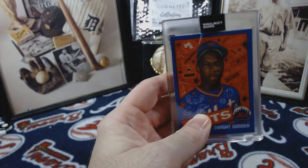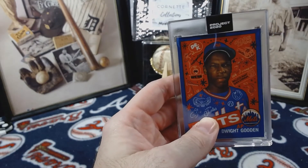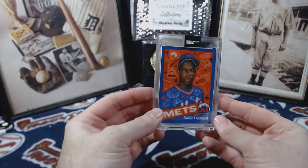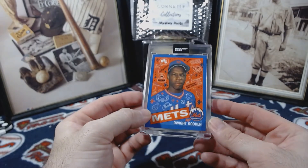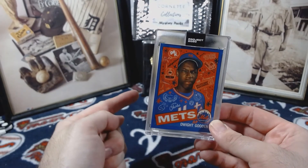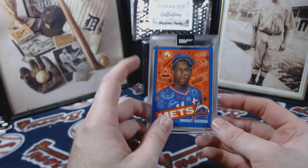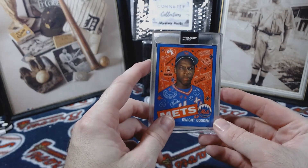For Dwight Gooden, that print run is actually about average, so that's not bad. I can't remember when I ordered it, but I still like them. Thankfully they're still coming in a little bit faster now, so that's always a good sign. Leave a comment down below and tell me what you think. I'm getting all of the Dwight Goodens — I missed one, but I'm going to make sure I don't miss another one. I believe this is number 11.